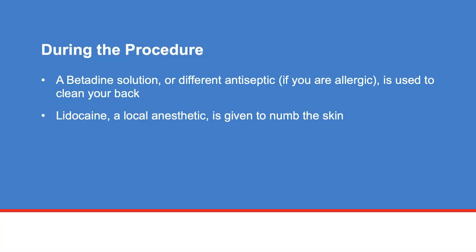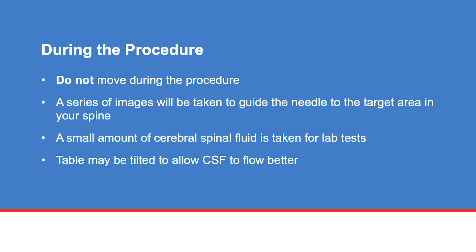A betadine solution, or a different antiseptic if you are allergic, is used to clean your back. Lidocaine, a local anesthetic, is given to numb the skin. You may experience mild discomfort when the shot is given. It is very important that you do not move during the procedure. If you experience pain during the procedure, please tell a member of your care team.